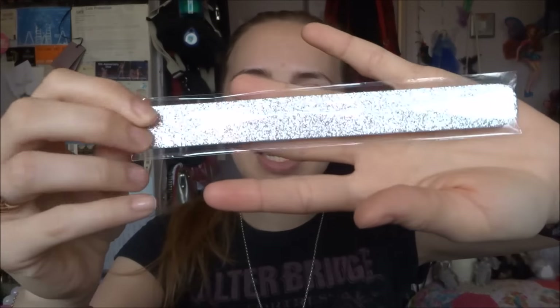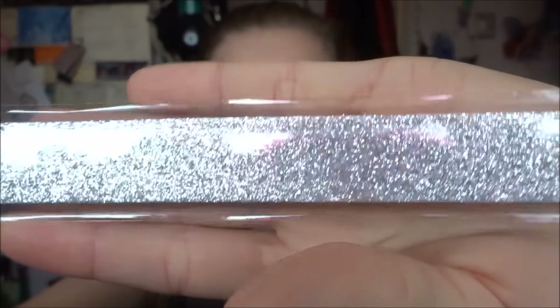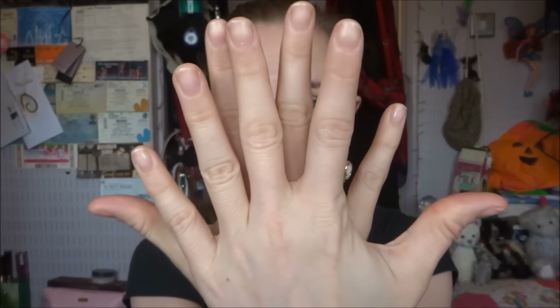Going back to the box — next thing we have is, oh my gosh, a sparkly Look Fantastic nail file. Look how shimmery and silvery that is! So this is our sparkle product, no doubt. It is just your basic run-of-the-mill nail file. I cannot use these — they give me goosepimples. This will be given as a gift to somebody else. Generally in my job you don't have fingernails, so it's totally fine — they break every few minutes.